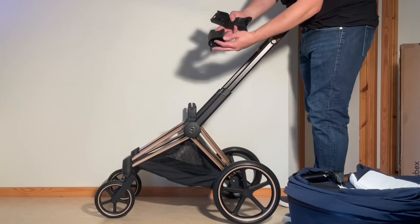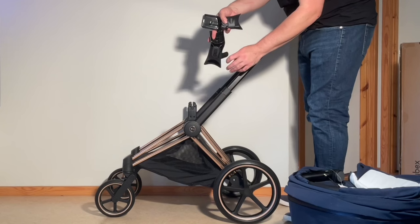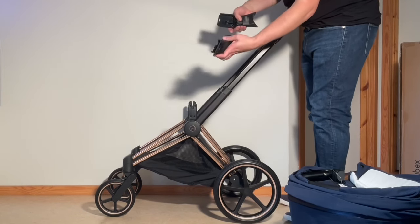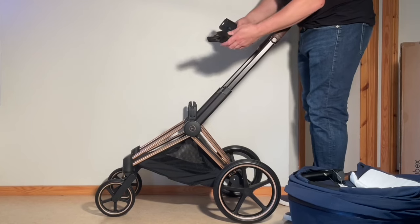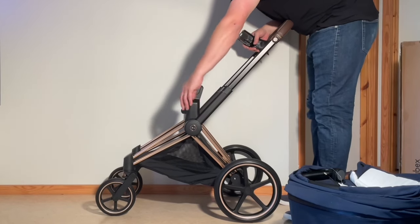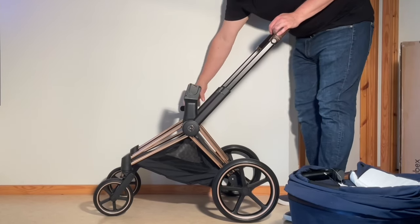The Luxe Carry Cot attaches to the stroller via the same adapters that one can use for car seats, which is good for easier swapping out of elements, the fact that the adapters themselves have been designed for an extra tight fit to keep the bassinet from wobbling, and of course in that they raise the bassinet up to a higher position where it's more convenient to attend to your baby.